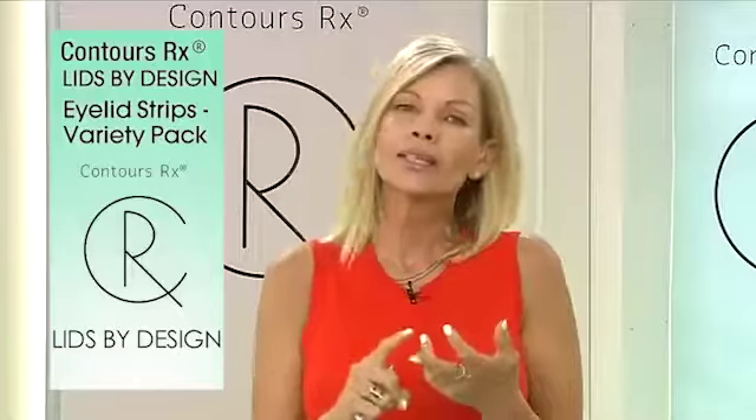Lids by Design is that correcting strip. We are correcting asymmetry if you have two different eyes. We're correcting loss of motor function due to Bell's palsy and stroke. We have clients all over the world that have told us their stories. This correcting strip is literally a little miracle worker and it's changed my life personally.